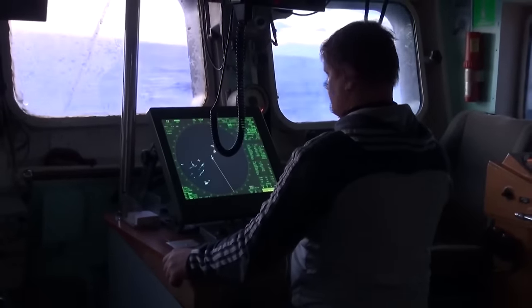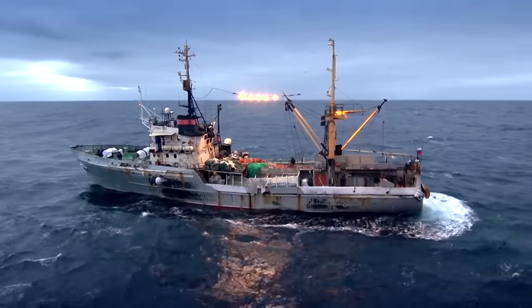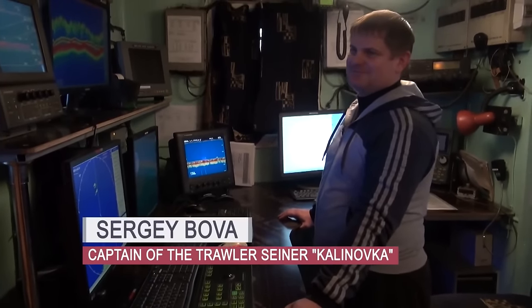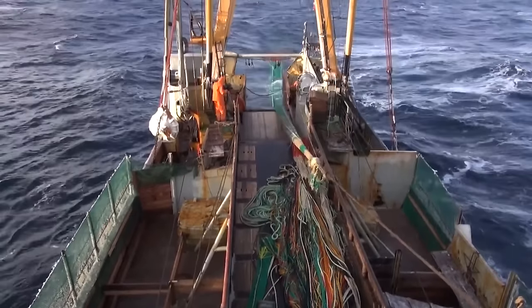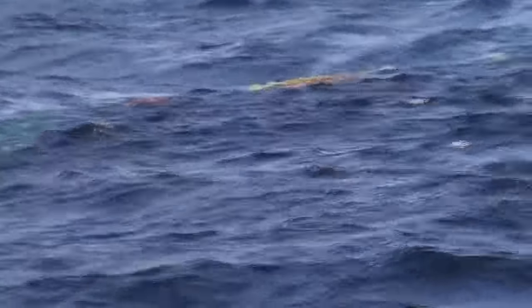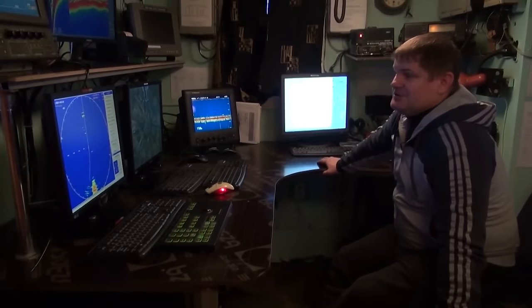In addition to commanding the crew and delivering the catch to the floating base, the captain also observes what is happening in the mining area. There is special equipment that figures out who competitors are and what they say about fishing. By analyzing your ships and theirs, you can decide where it's better to sail and where it's better to place the trawl.